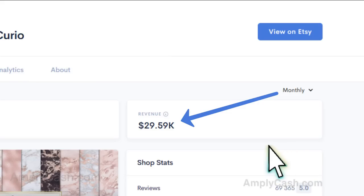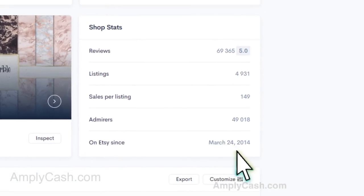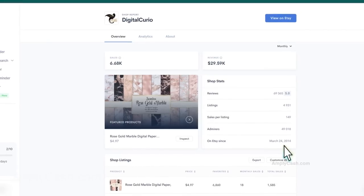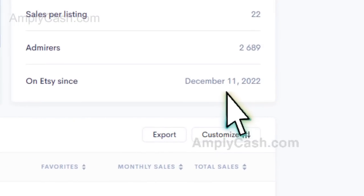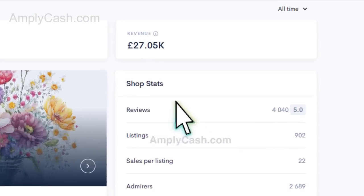Some of you might be thinking this store has been around since 2014, no wonder they're raking in the dough. But that's not the whole story — it's not just the big players who are crushing it. Check out this fresh store that launched on December 11th, 2022. Believe it or not, they've already raked in over $26,000.